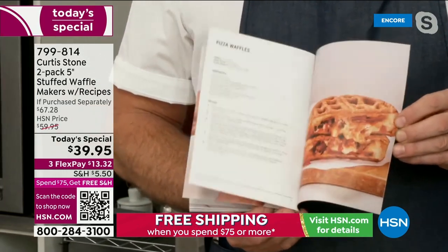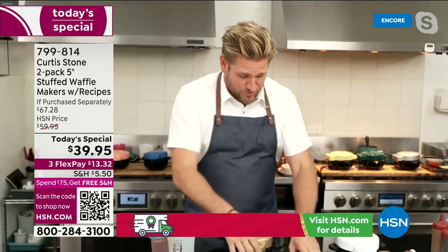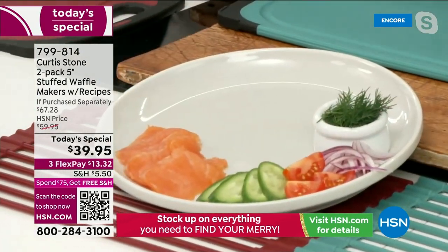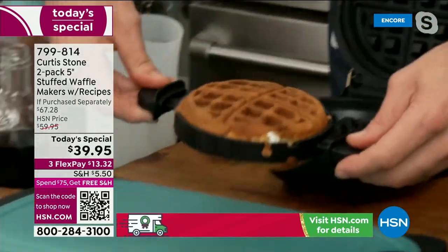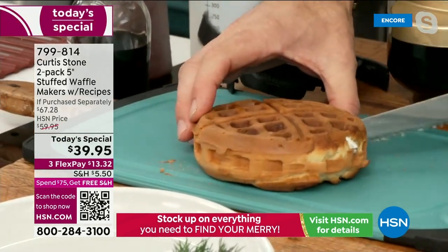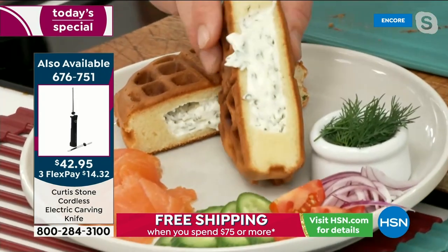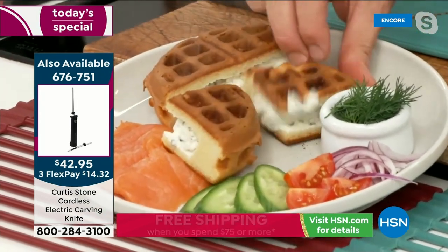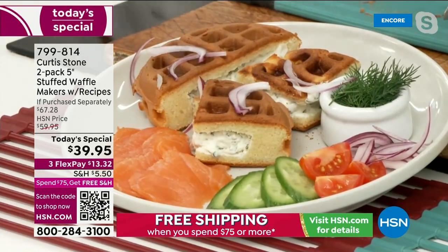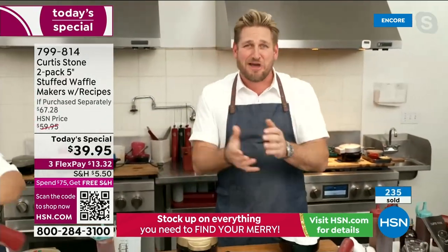Item number 799-814. You're getting the recipe booklet in each box — it's not an additional purchase, everyone gets one, in fact you all get two. Chef demonstrates his 'everything waffle': cream cheese stuffed inside — the same you'd spread on a bagel — then cut open and served with gorgeous smoked salmon, dill, cucumber, onion, and parsley.